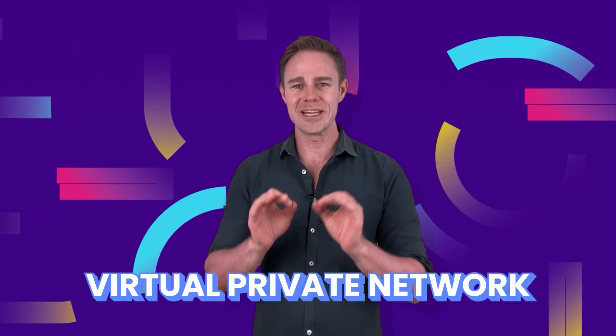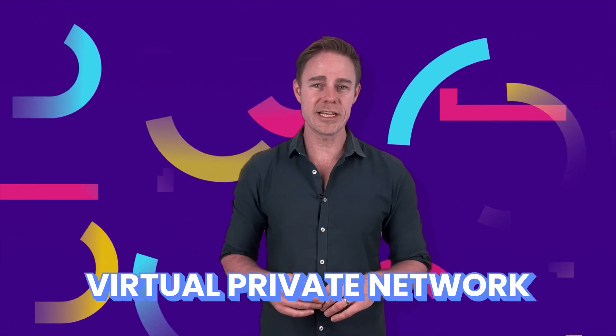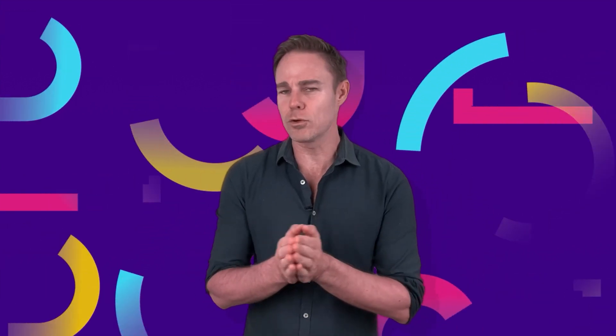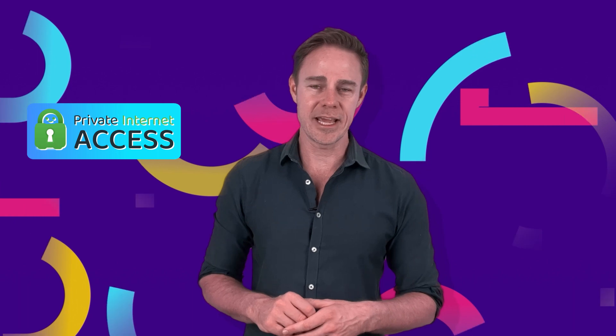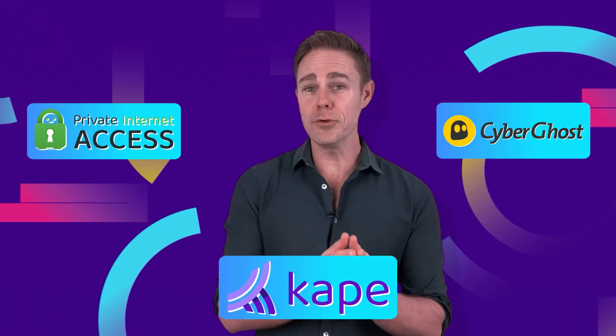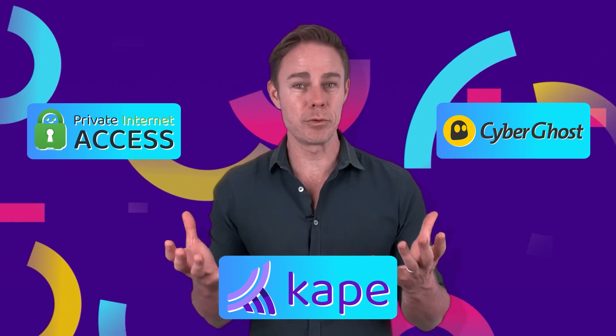Now, as a quick refresh, VPNs stand for Virtual Private Networks, which help protect your data and keep your online activities private. VPNs do this by bringing you through servers that disguise your location and scramble your data. Two better-known VPNs are Private Internet Access, aka PIA, and CyberGhost VPN. Now, the same company owns both, so it just made sense for us to review them together.